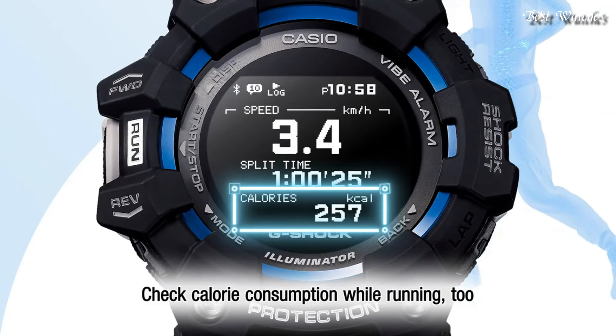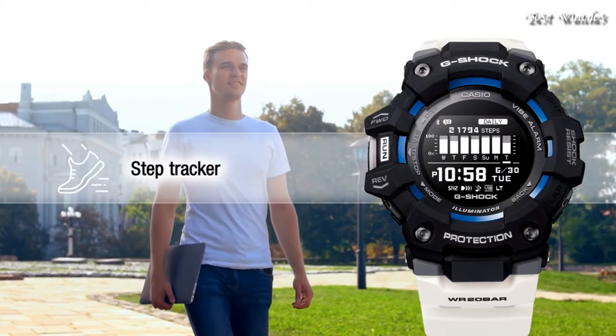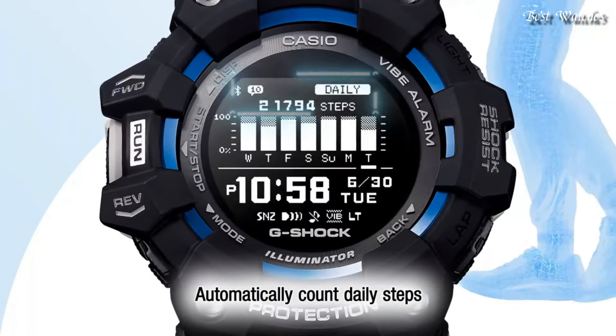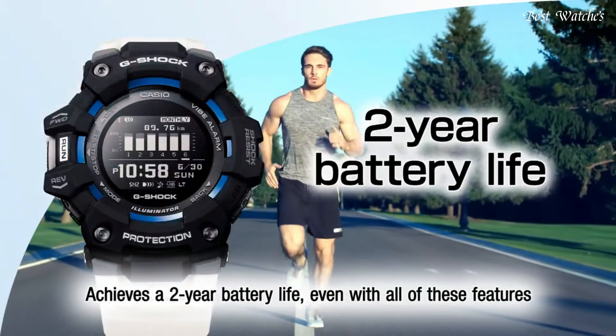Case dimensions are 49.3mm in diameter and 17mm in thickness. This timepiece has mineral glass. 200m water resistance. The following features are equipped: Bluetooth, step count, world time, chronograph, countdown timer, alarm, perpetual calendar, backlight, date, day, month.